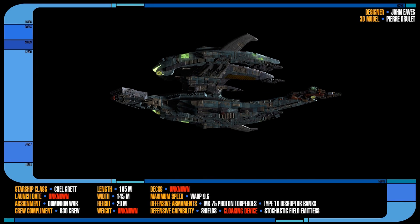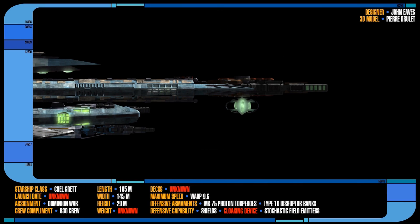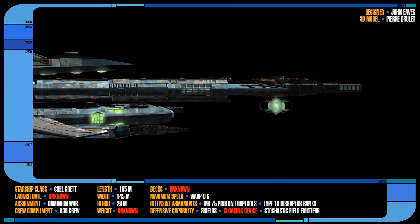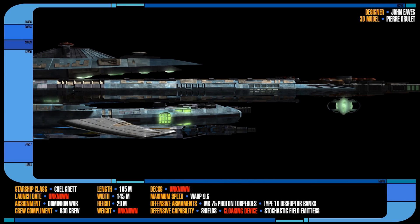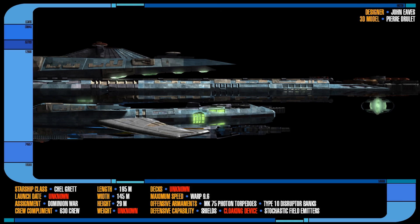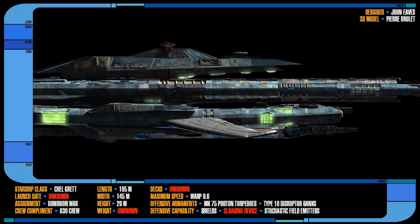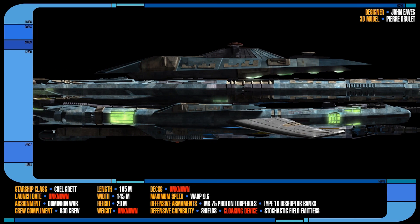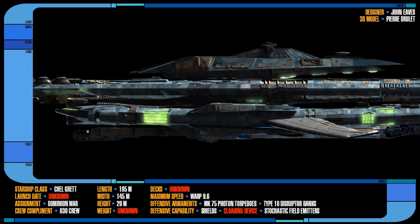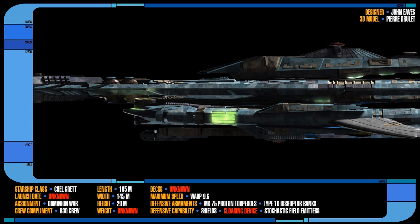The vessel also made use of standard defensive shield systems, as well as some versions rumoured to utilise cloaking technology of some sort, and stochastic field emitters which enhanced their shield technology. A standard complement of 14 marine attack fighters were also loaded on board, and the ship also had a detachable auxiliary craft, or pod, at the very rear of the vessel. However, very little is known about this craft or its specific function. The ship had a normal cruising speed of warp 6 and a maximum speed of warp 9.6.